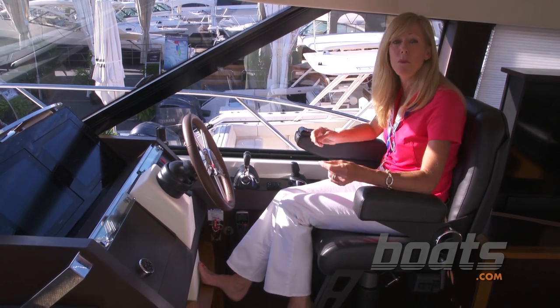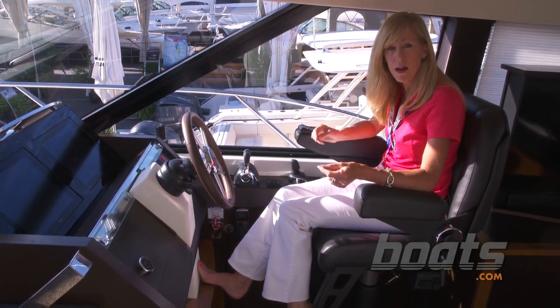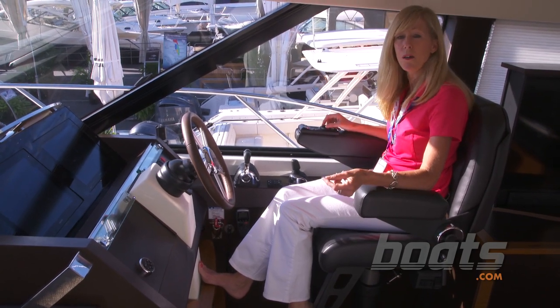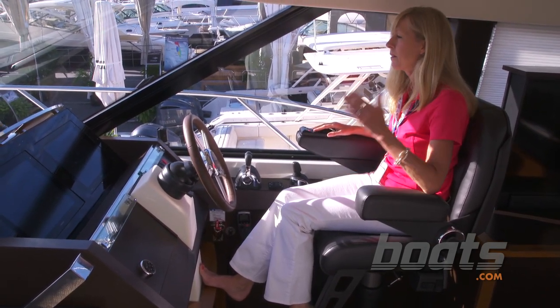It's also operated by joystick. There are Volvo Penta IPS engines on this boat, so you can just drive it right from here — keep your hand on the armrest, sit back, look straight ahead.